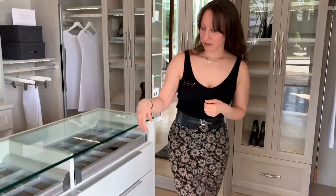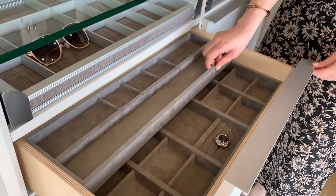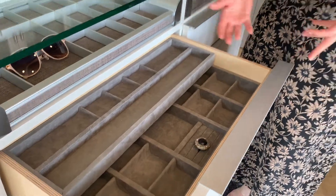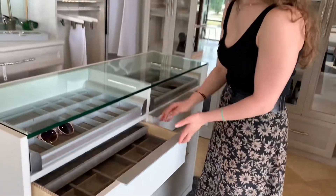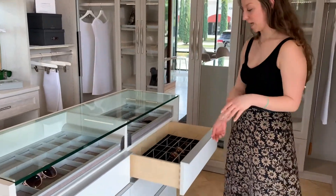In the island here, we have a couple of drawer inserts. This is a suede jewelry insert — we have lots of different configurations and sizes. That's really great. You can even do a lock on your drawer, which we don't have here, but you can do that.